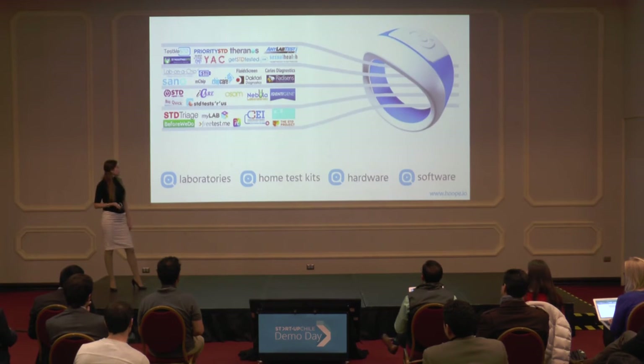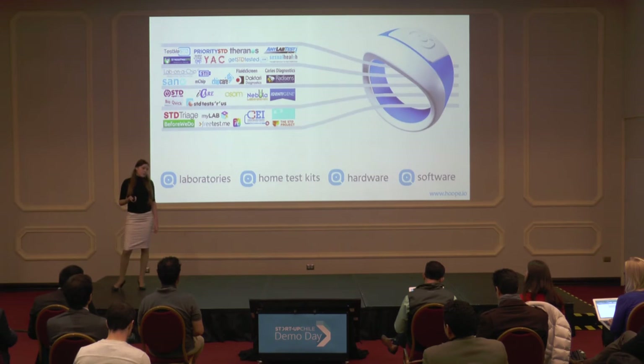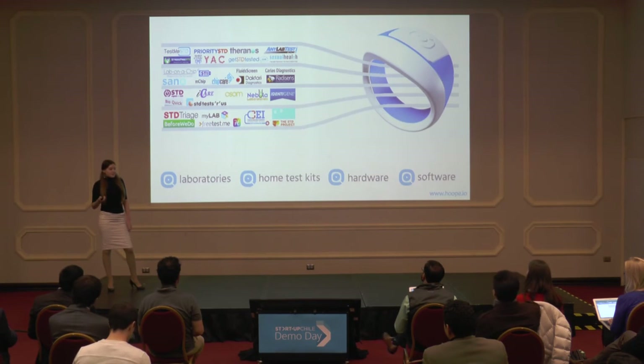In Hoop, we have integrated the best features of existing STD testing methods. Hoop is as reliable as laboratory testing. The price of Hoop is lower than that of home test kits. Hoop combines hardware and software, and it is based on cutting-edge exponential technologies.